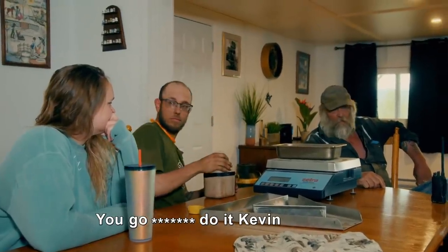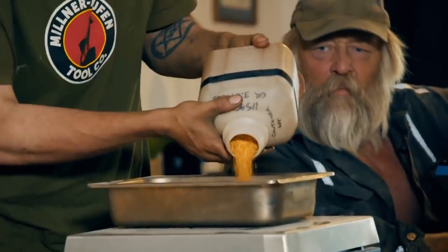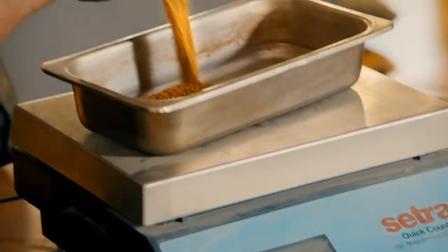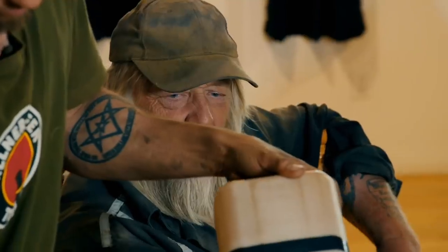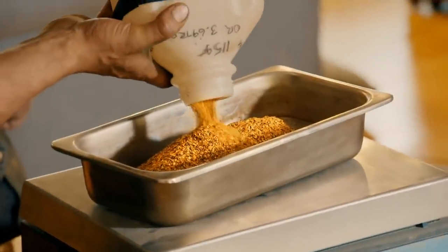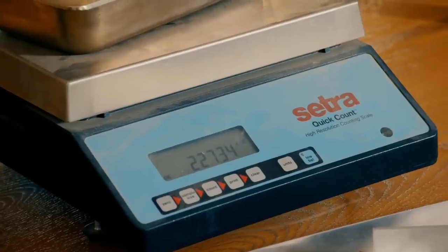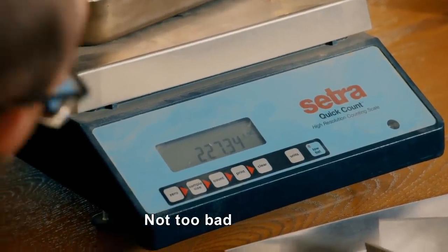Y'all ready? Give it to us, Kevin — let's see what you got. [Counting] 227.34 troy ounces. It's not too shabby. Worth over $400,000, and 100 ounces more than last week.